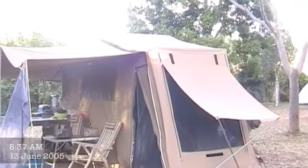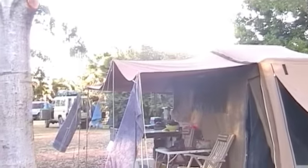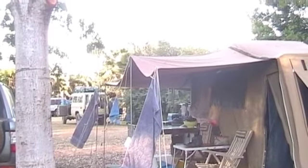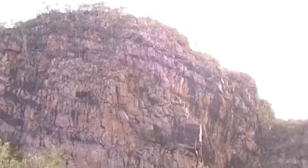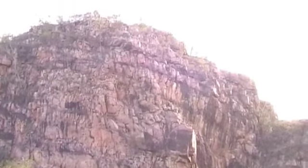It's June and we're at Katherine, at Shady Lane — just 30 kilometres away from Katherine Gorge. We're waiting to get on our boat for our cruise up the Katherine Gorge. Here are the entrance to the First Gorge proper. First Gorge is the widest and most vegetated of the 13 gorges in the system.